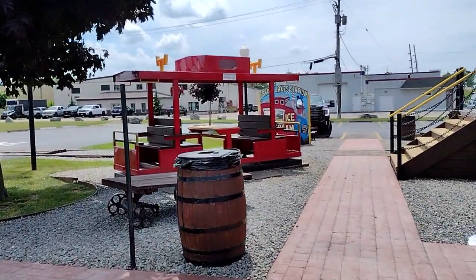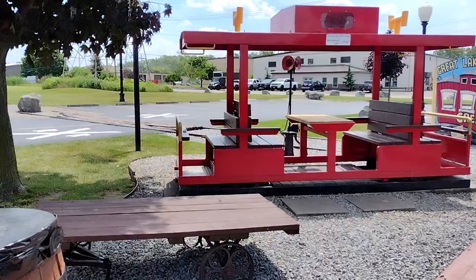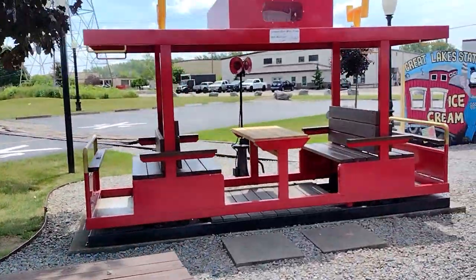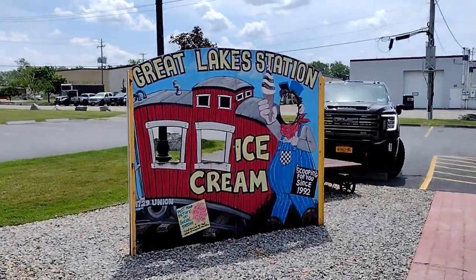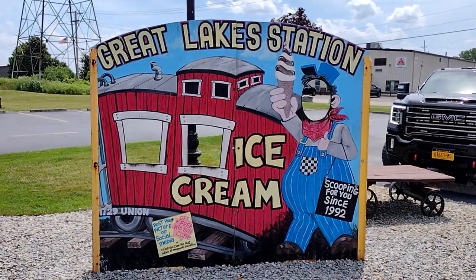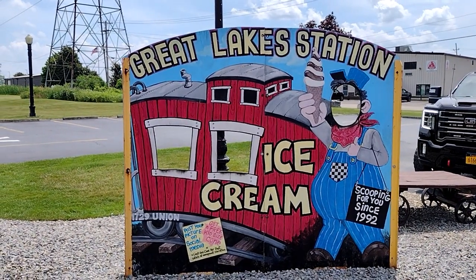They'll bring you over and kind of give you a little walk through. It's got a nice little train station you can sit at where the kids can enjoy. There's a little area to take pictures, and it says post your picture on social media and get a free kid-sized cone, limit one per post.